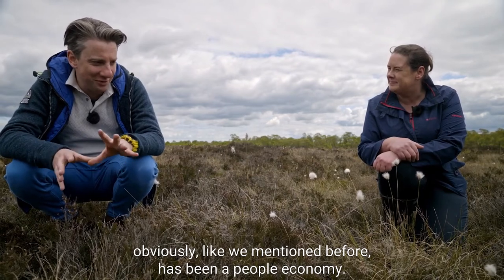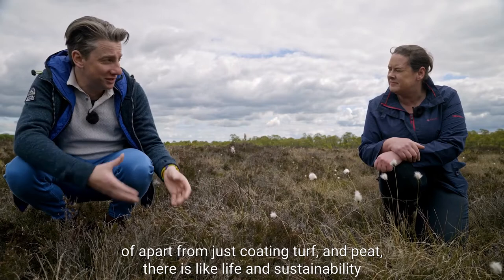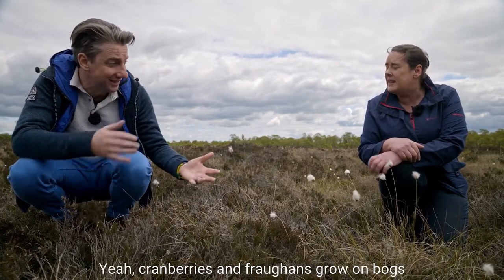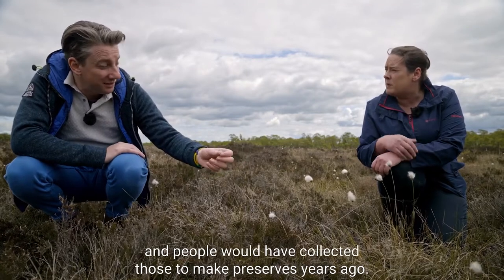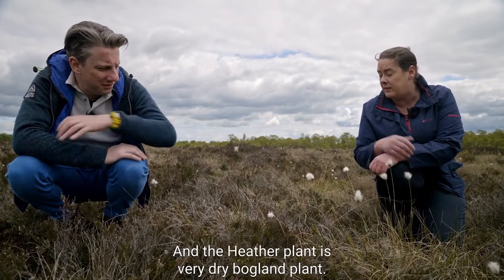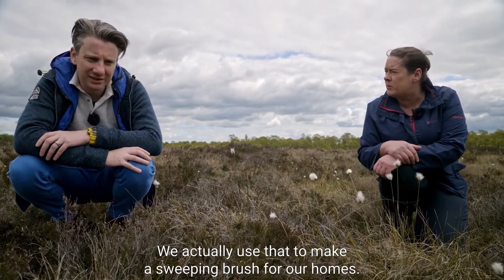So sustainability is about people, economy, and life - there's a lot more than just cutting turf and peat. There's sustainability in terms of the economy that comes from the plants. Cranberries and fronds grow on bogs and people would have collected those to make preserves years ago. And the heather plant, being very dry, was used to make a sweeping brush for our homes.